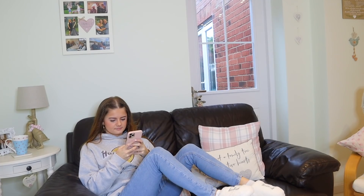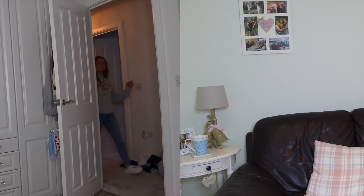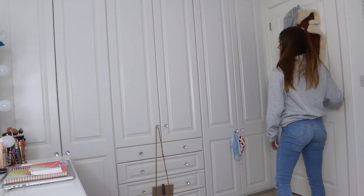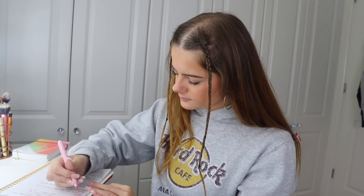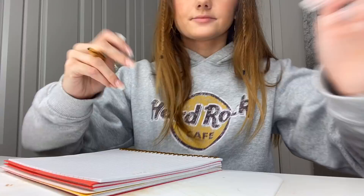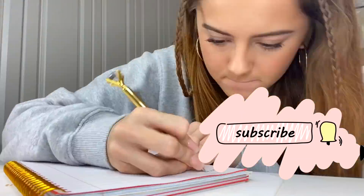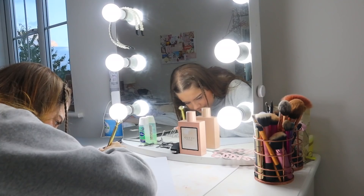After that I go back up into my room because after doing lessons all day I'll normally have a bit of homework or catch-up to do. I'll go through, highlight anything important and make sure I'm all up to date and up to speed with everything, as you can see in this little time-lapse. That's what I do after my little snack break.